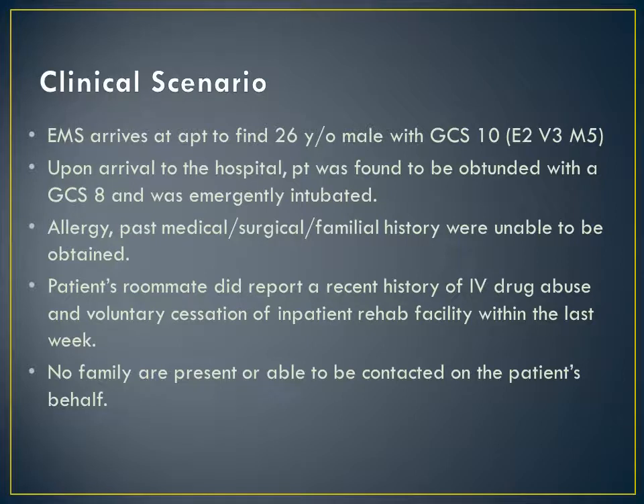A roommate notified EMS about his 26-year-old male roommate who was found with an altered mental status on the couch when he returned to the apartment. Upon arrival to the hospital, the patient was found to be obtunded with a GCS of 8 and was emergently intubated.